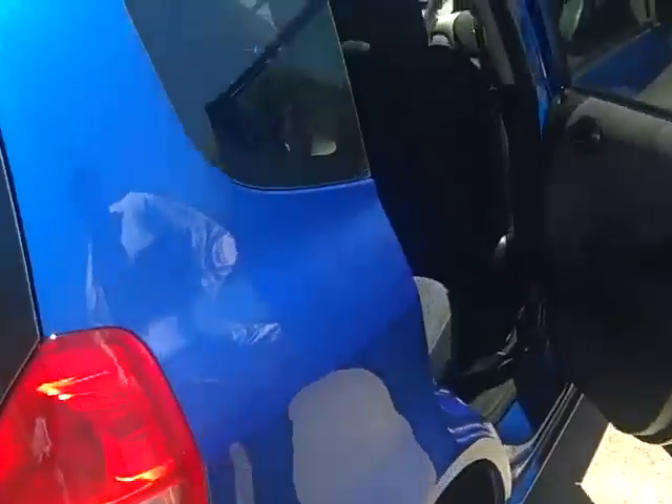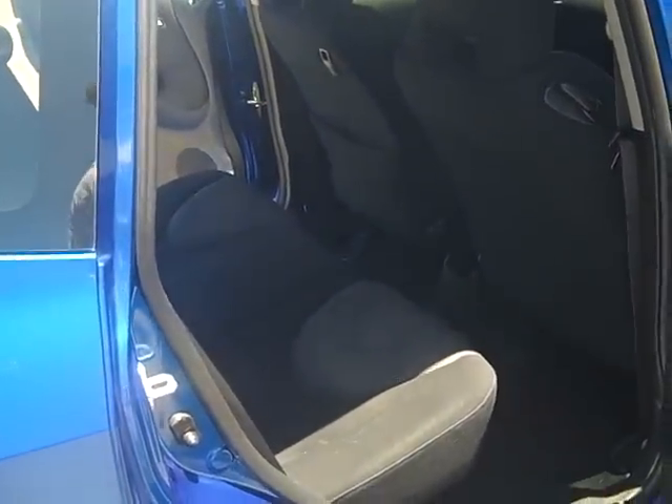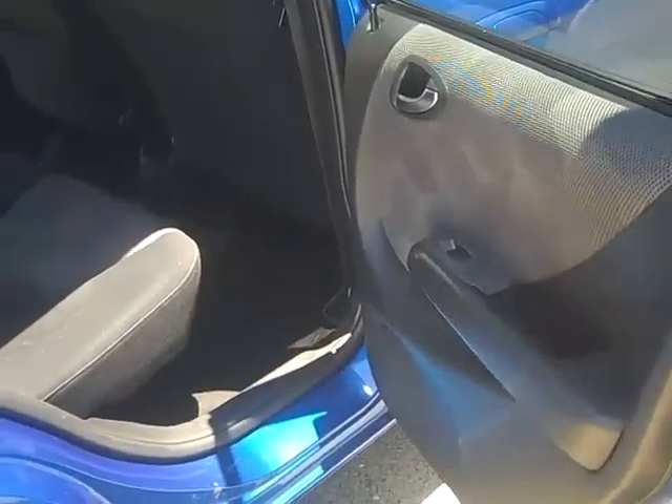It's also got your rear privacy blind and three child restraint points in the rear. As you look in the rear of the vehicle, you can see that there's a lot of space for your rear passenger's leg room as well. It's also been fitted with power windows all around.